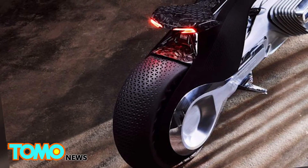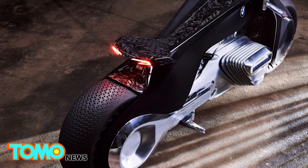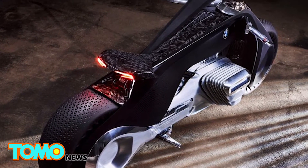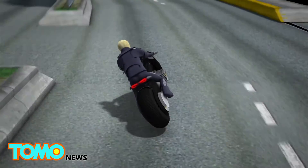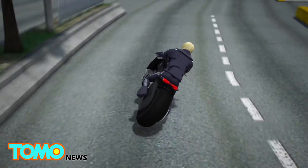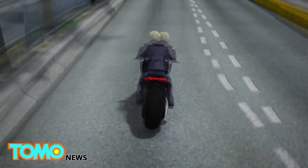BMW revealed the Motorrad Vision Next 100 in Santa Monica, California on October 12th as part of celebrations of its 100th birthday. The concept bike boasts a self-balancing feature that makes the bike stable both during the ride and at a standstill.